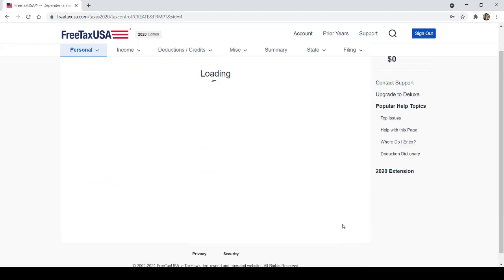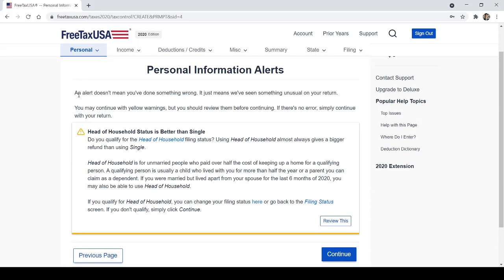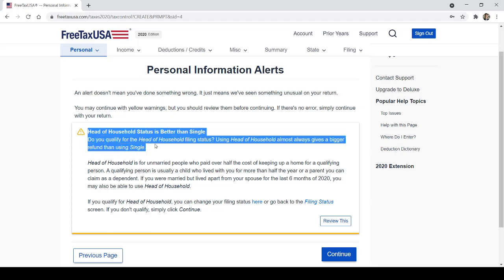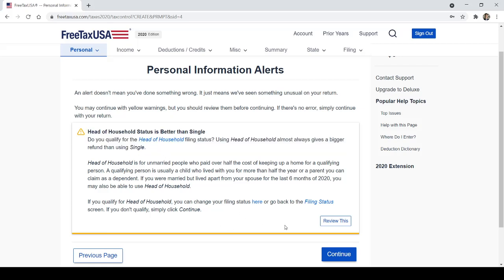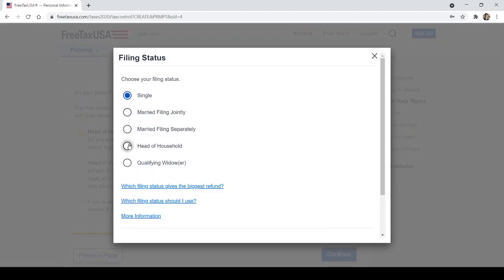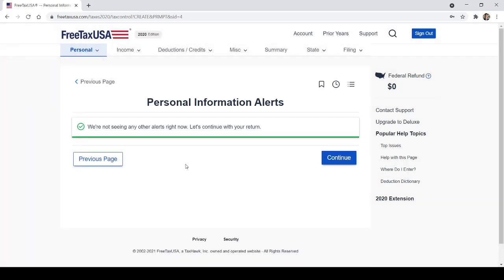An alert appears — it doesn't mean you've done something wrong; it just means FreeTaxUSA noticed something unusual. It says: 'Head of household status is better than single.' Since I said I was single but also have a dependent, it flagged this and allows me to change my filing status to head of household. It then confirms: 'We're not seeing any other alerts right now.' This is a great feature — it's actively trying to maximize your return.